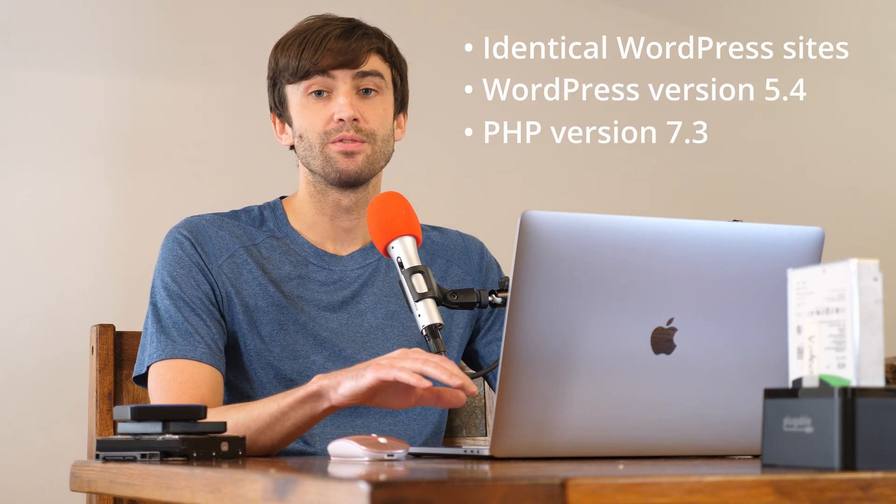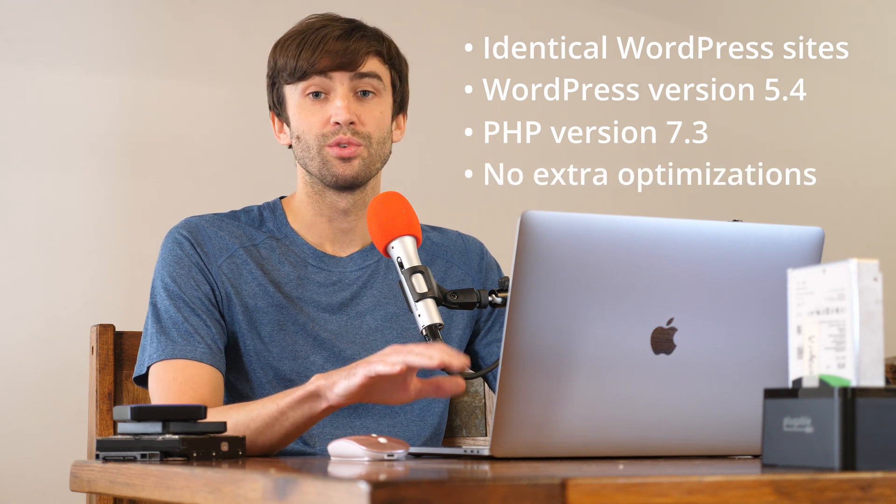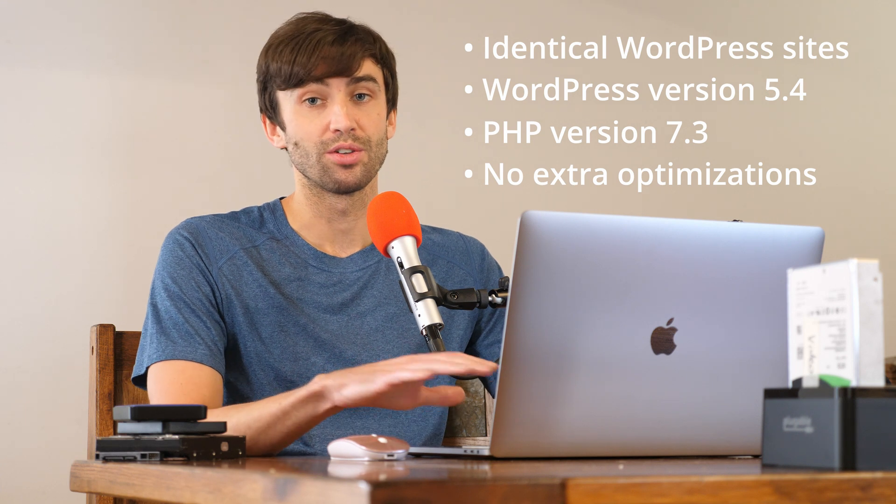So this right off the bat is 500 individual PHP tests — 100 to each one of these hosting providers. And I want to make clear that all of these WordPress websites were identical. They were all running WordPress version 5.4, PHP version 7.3, and there were no other optimizations applied except for the server-level caching that was by default available for each one of these hosting providers. Let's look at the results.